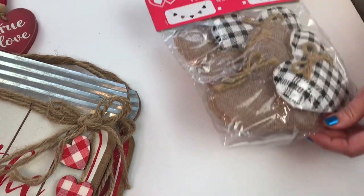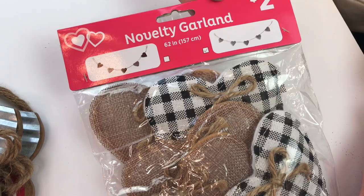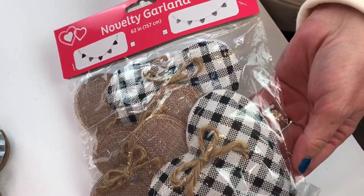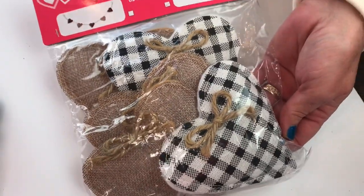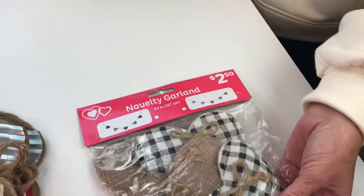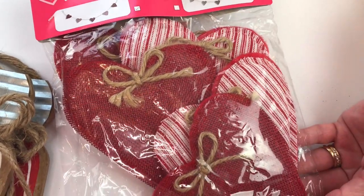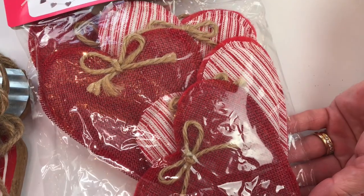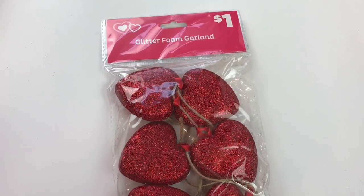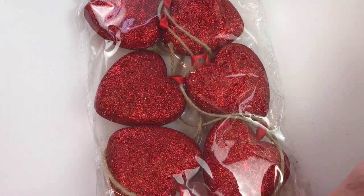I think my favorite find at Dollar General was this novelty garland for $2.50. It's got the black and white gingham checked hearts and also the burlap hearts felt on the back, and it also came with the red and white striped hearts and the solid red burlap hearts. I also bought the glitter foam garland for $1 with the glitter red hearts on twine.